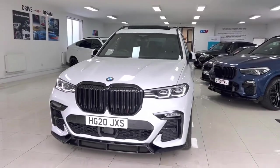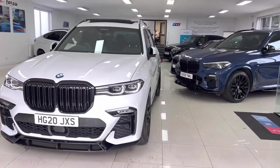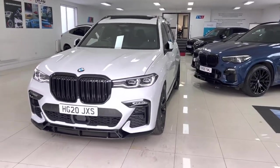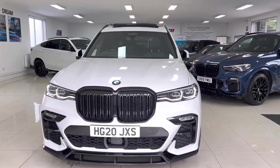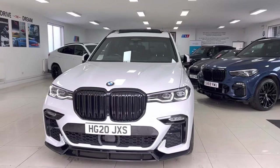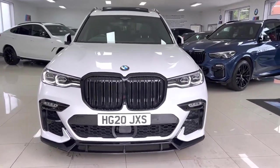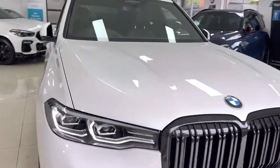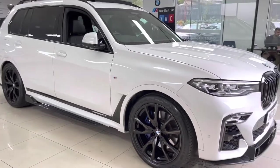Hi, welcome everyone to the walk-around video here at Your Next Car — the 2020 X730DM Sport X-Drive. The vehicle is presented in Mineral White and features the Y&C body enhancement kit. As with all of our cars, it's physically in stock, ready to be driven away. There are no hidden extras — as you see it is how you'll purchase it. If you'd like to know anything more, please go ahead and check the description box, as I'll leave contact and web links available there.